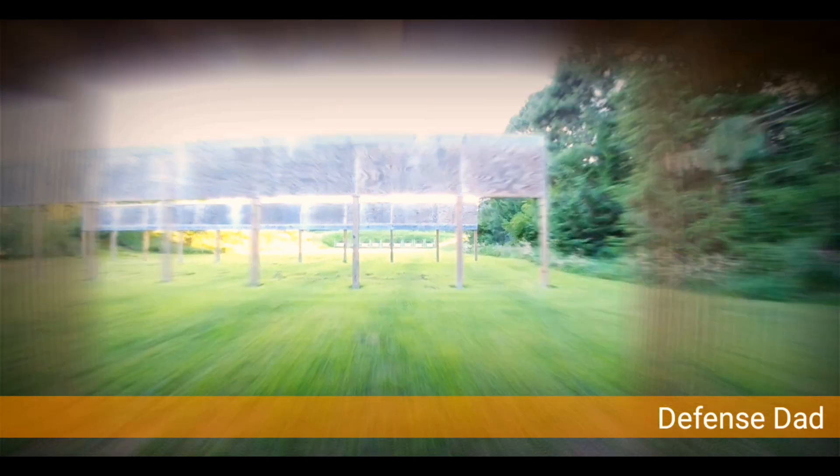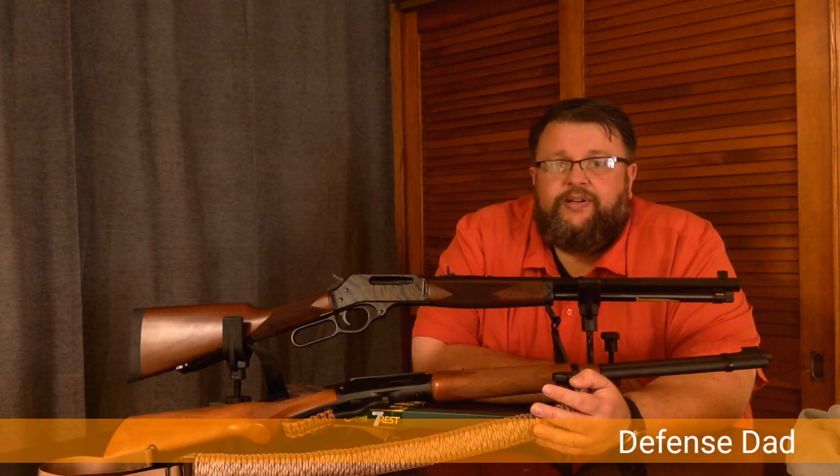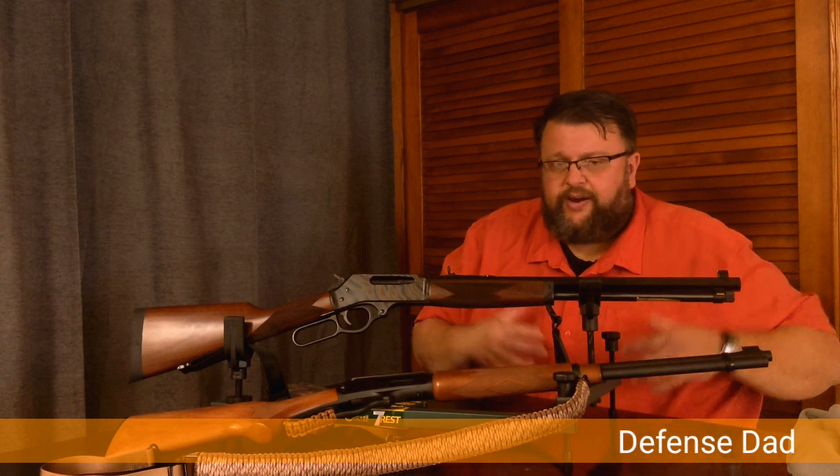Lever guns — can you use them for home defense? Hey everybody, welcome back to the channel. In case you didn't catch it from the intro, we're talking about lever guns today. Now I know some of you might be thinking, what in the world are you doing? Why are you talking about lever guns, cowboy guns, for home defense?